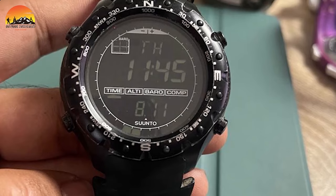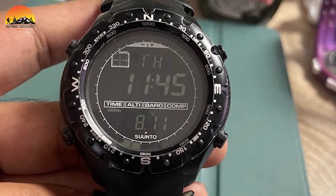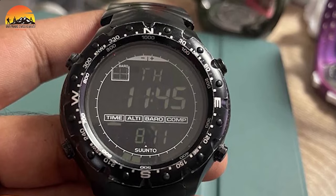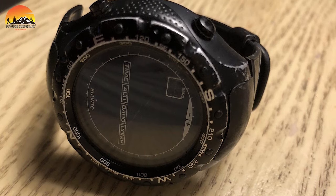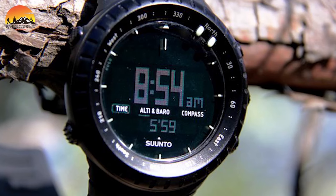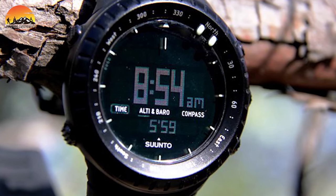Its standout feature lies in its extremely robust case, which is virtually indestructible. Overall, the Suunto X-Lander is an outstanding military watch that combines reliability, functionality, and durability to meet the demands of professionals in the field.